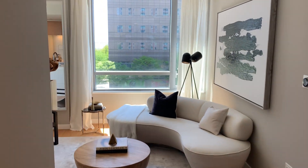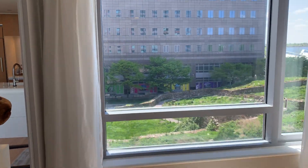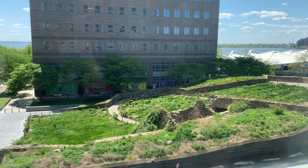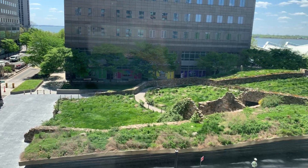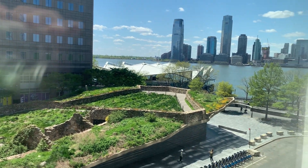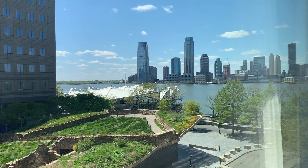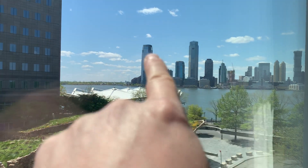First I'm going to show you the views. You're facing south right here and you have east exposures as well. We have a beautiful day out and you can see the marina. You get the beautiful Irish Hunger Memorial, nice greenery, and of course the great Hudson River views.